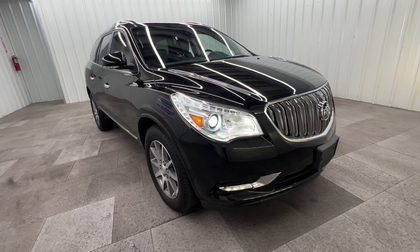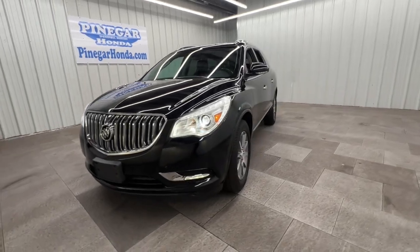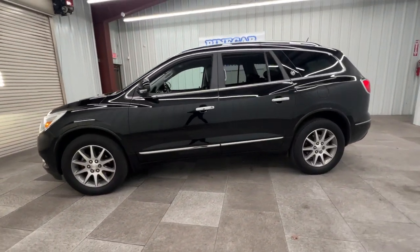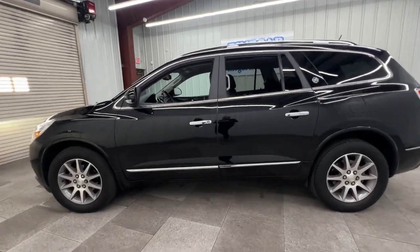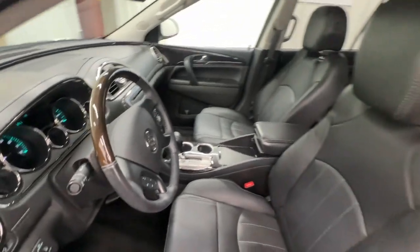Introducing the 2017 Buick Enclave. With less than 90,000 miles on the odometer, this vehicle provides excellent value. The midsize Enclave delivers safety, luxury, responsive performance, and the latest in creature comforts, all with the can-do attitude of an SUV.